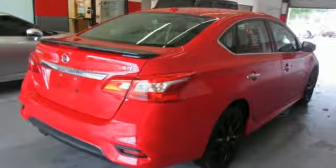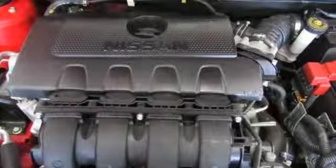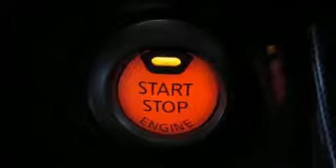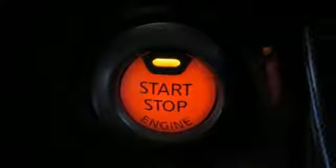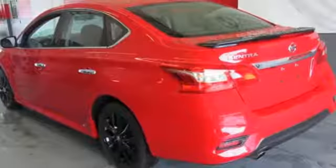Bluetooth wireless audio streaming, intelligent key, front heated sports seats, driver and passenger heated seat back, inline four-cylinder engine, aluminum wheels, gas pressurized shocks, and power heated mirrors. Innovation.